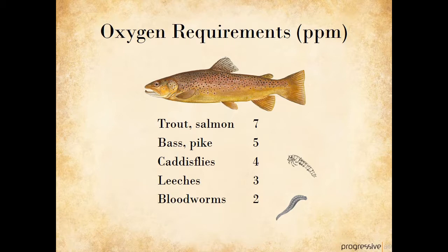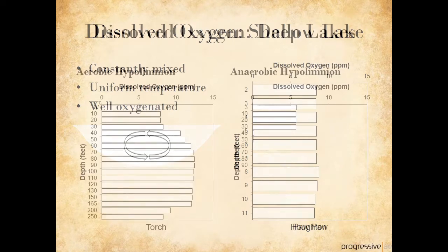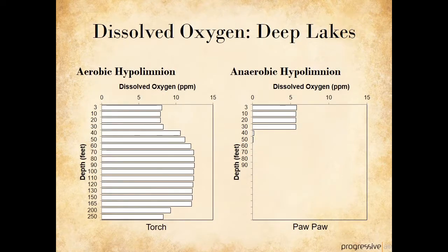Leeches and bloodworms, on the other hand, are very tolerant of low oxygen levels and can survive on as little as 2 or 3 parts per million of oxygen. Shallow lakes are usually well oxygenated from top to bottom because they are constantly mixing. Oxygen from the atmosphere, and probably also from aquatic plants, continually resupply the lake with more oxygen. Because shallow lakes are usually warmer than deep lakes, the maximum oxygen level in summer is usually around 8 parts per million, as is the case with Houghton Lake. The oxygen level in deep lakes can be a bit more complicated.